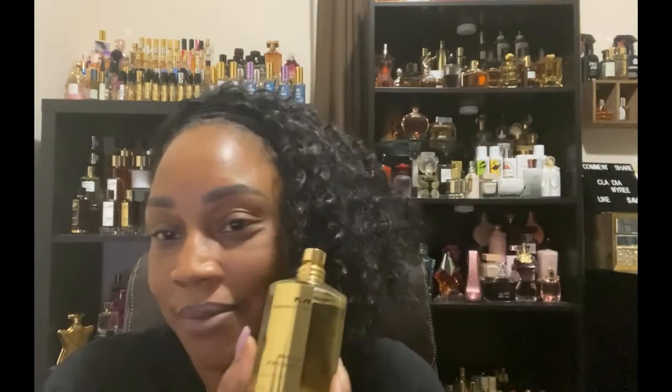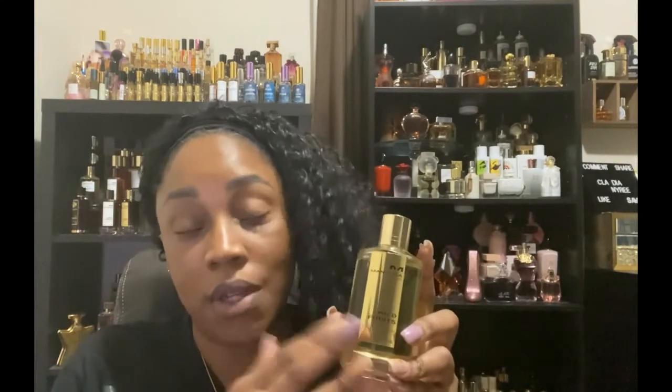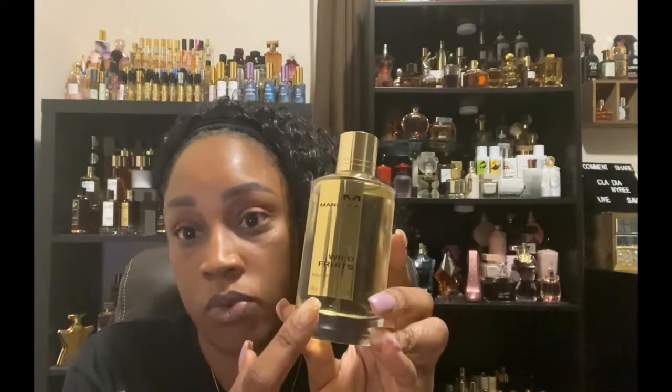I wish it had blueberry — I think that would have made it over the top. But it's a berry, fruity fragrance. You can combine it with anything you want to add a fruity note to. If you have a fragrance that you want to get a little more peach in, then combine it with this. It lists a basket of fruits rather than specific ones, but you get blackcurrant, peach, and apple. The base of the fragrance is cedarwood and white musk. Most of the Montserrats I talk about are going to have either sandalwood or white musk in them. This is Wild Fruit by Montserrat.